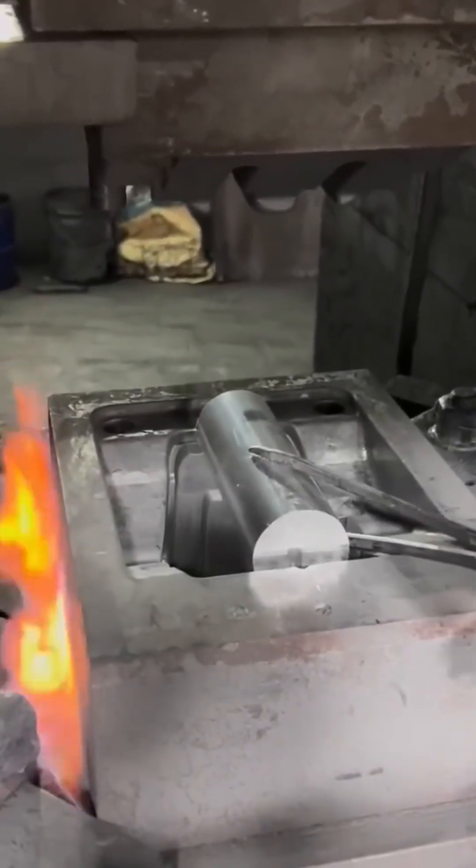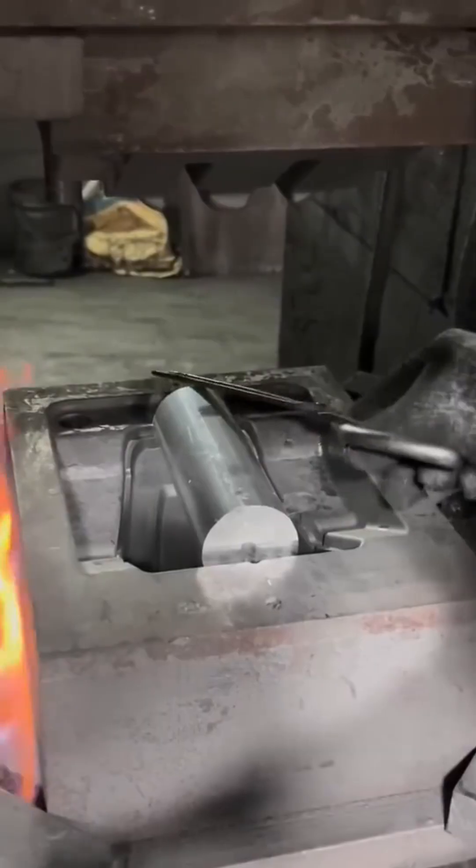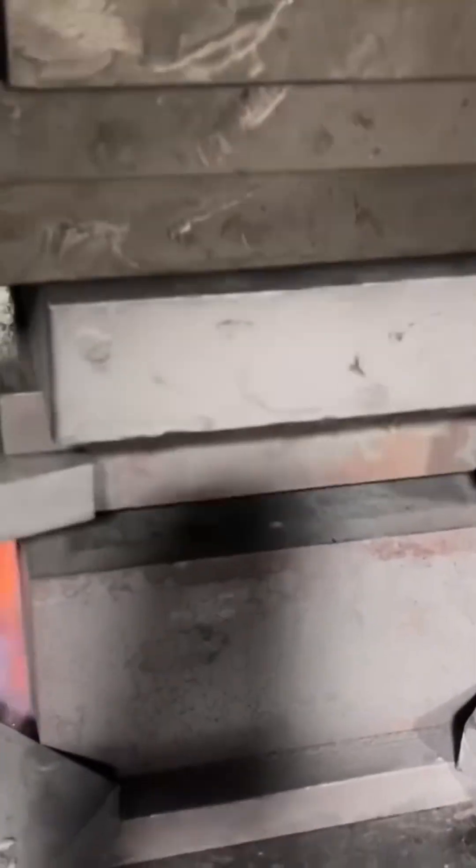Metal sheets compress under tons of pressure, forced into precise molds that will hold their shape forever.